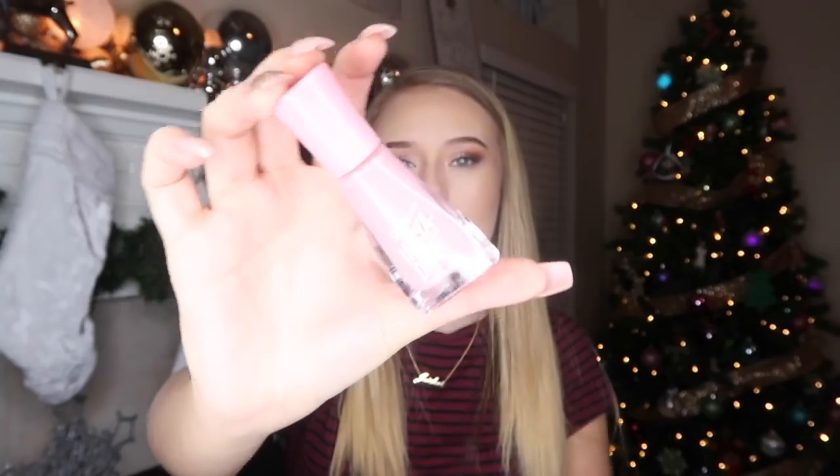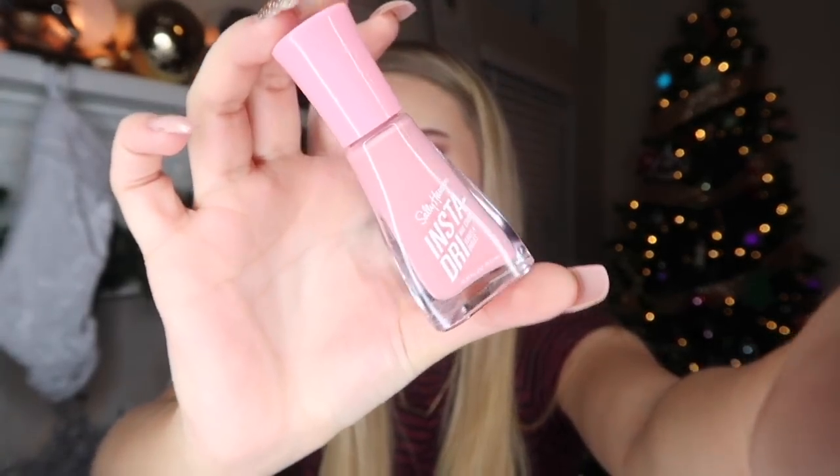My mom always puts nail polish in our stockings, so I got her this Sally Hansen Instant Dry nail polish. I thought the color was super cute, and low-key I got it because she can use it on me too if she's feeling generous. That was about $2.